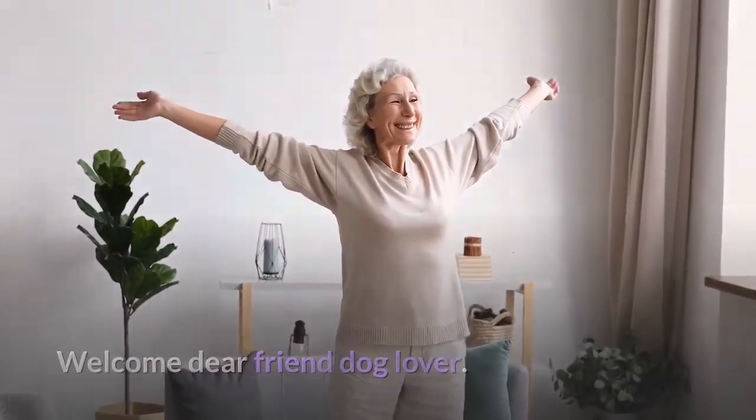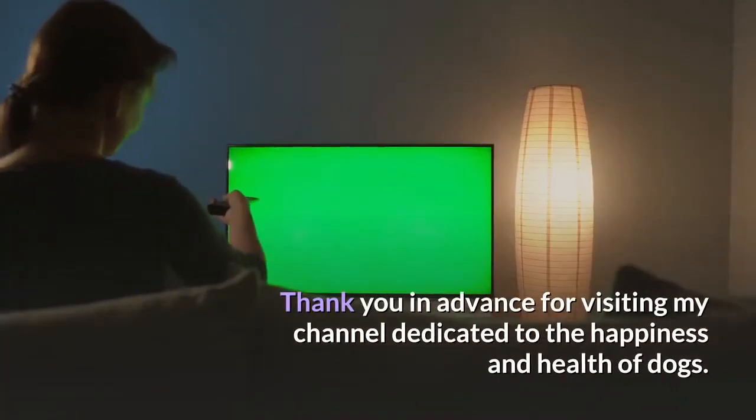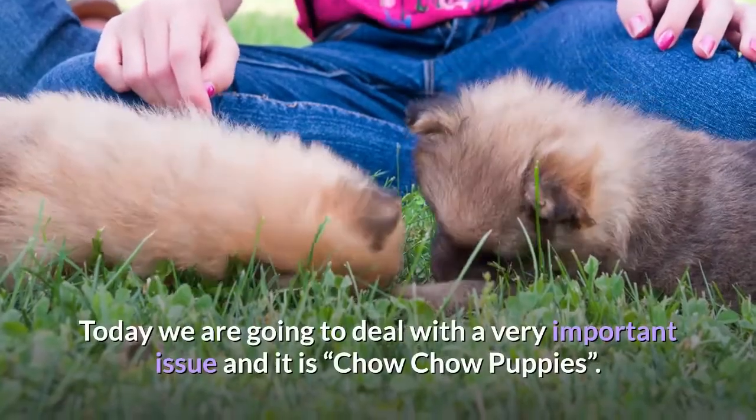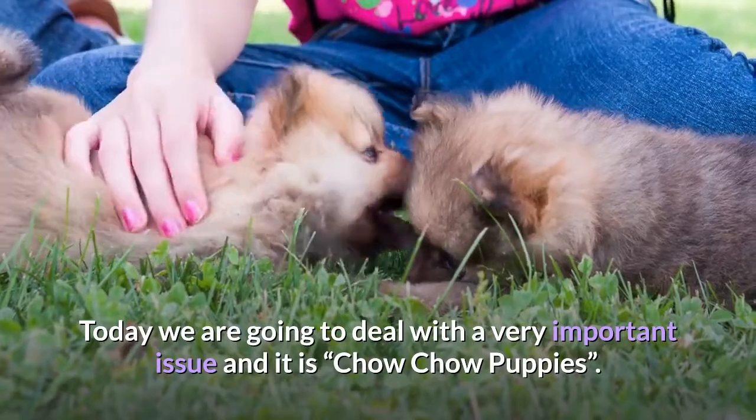Welcome, dear friend dog lover. Thank you in advance for visiting my channel dedicated to the happiness and health of dogs. Today we are going to deal with a very important issue, and it is Chow Chow puppies.